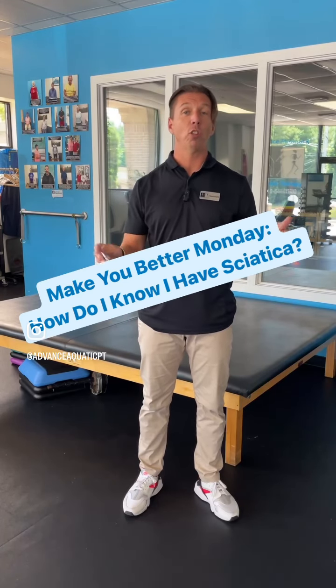Sciatica is a generalized catch-all for some sort of nerve issue from the nerve as it comes out your back all the way down to your toes. That's your sciatic nerve — it's generally referring to some sort of dysfunction or irritation of your sciatic nerve.